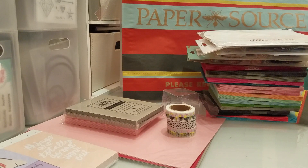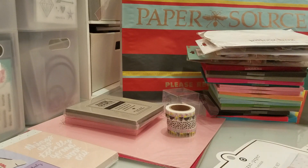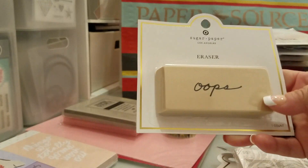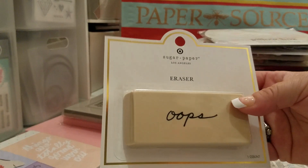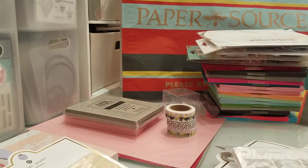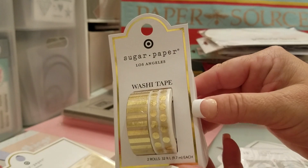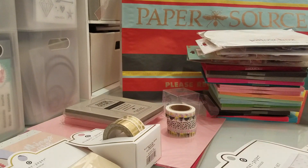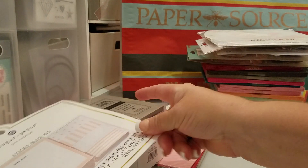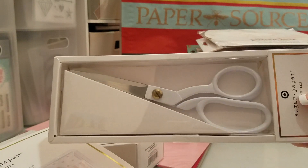And then the other thing I got was at Target. This is the Sugar Paper line. I got the eraser — this eraser is so heavy and I think it's cute. I got this washi tape right here, and this sticky note set which is so pale pink — I love that, it's so cute. And then these scissors right here.